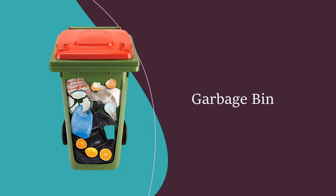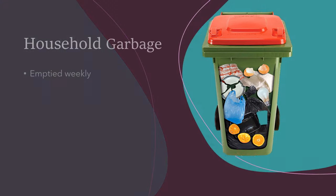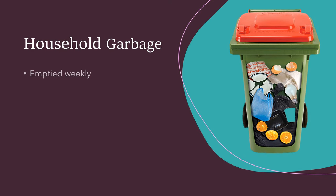By now, you should have received a new red garbage bin. This bin is for waste from your household that cannot be recycled or disposed of in a more sustainable way. Your red bin will be emptied weekly on your normal garbage day.